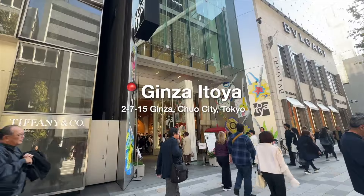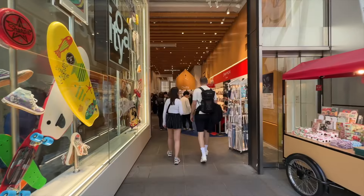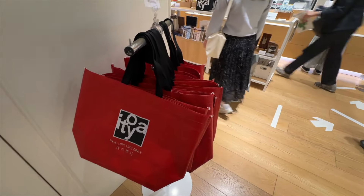Now that we've had a little taste of history, we're going to go back into the real world and go look at Itoya, which is a stationery shop — a multi-level stationery shop for serious stationery enthusiasts. I'm not one of those people, but just in case you guys are, let's go and check it out together.